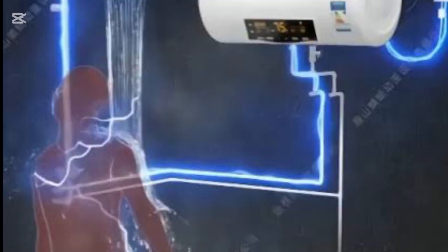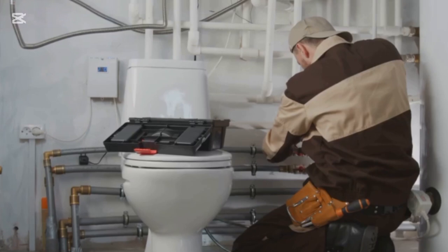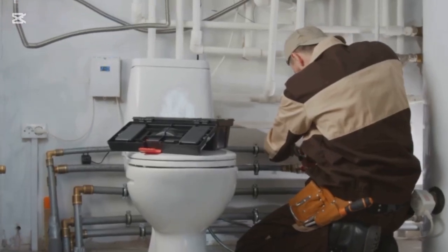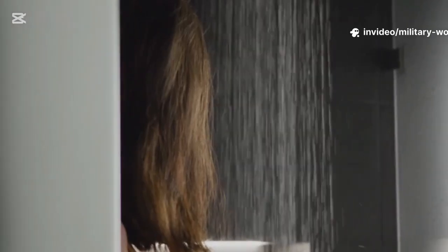This is what happens when a geyser shock occurs. It happens when electricity escapes into water, and it can be extremely dangerous — whether you're at home, in a hotel, or part of the maintenance team. Here are eight essential safety tips to help prevent electric shock from water heaters, also known as geysers.